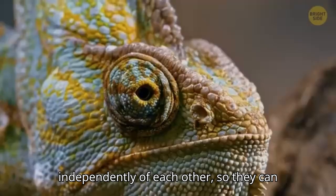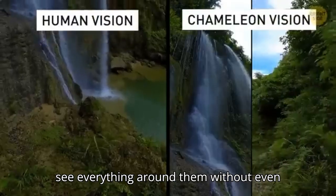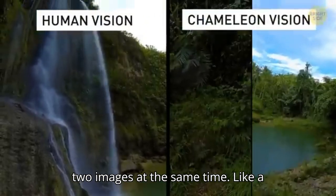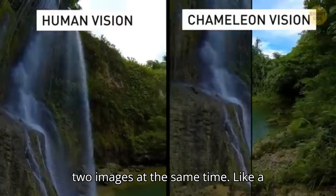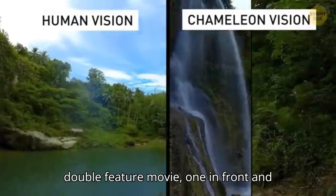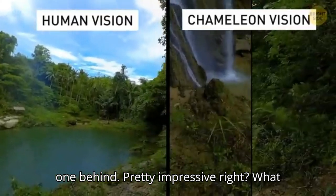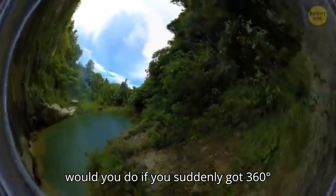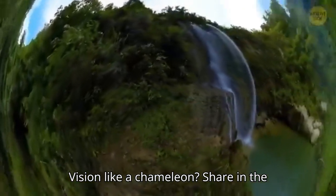Chameleons have eyes that can move independently of each other, so they can see everything around them without even turning their heads. They can even see two images at the same time — one in front and one behind. What would you do if you suddenly got 360-degree vision like a chameleon? Share in the comments.